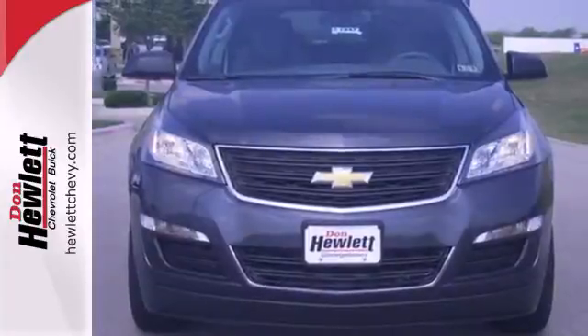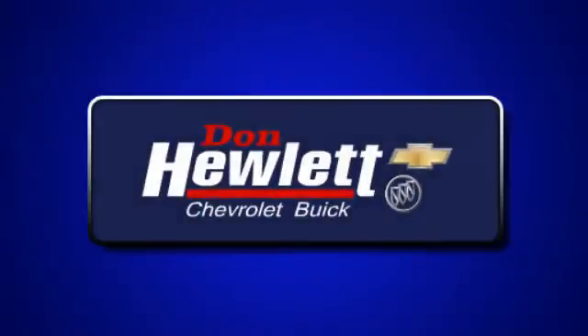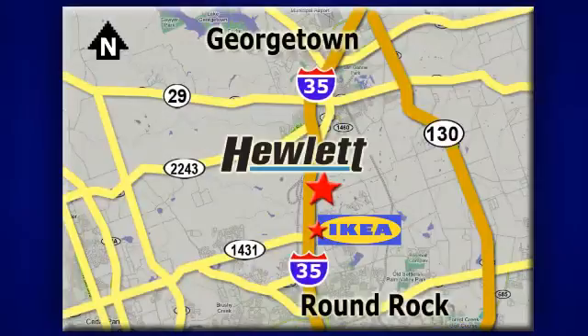Come see this Traverse — it will fit your needs perfectly. At Don Fuel at Chevrolet Buick, we make it easy. We are conveniently located at 7601 South I-35 in Georgetown, Texas.